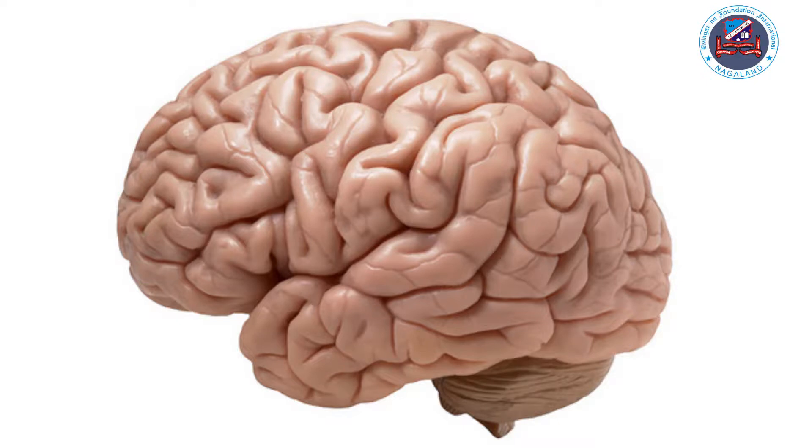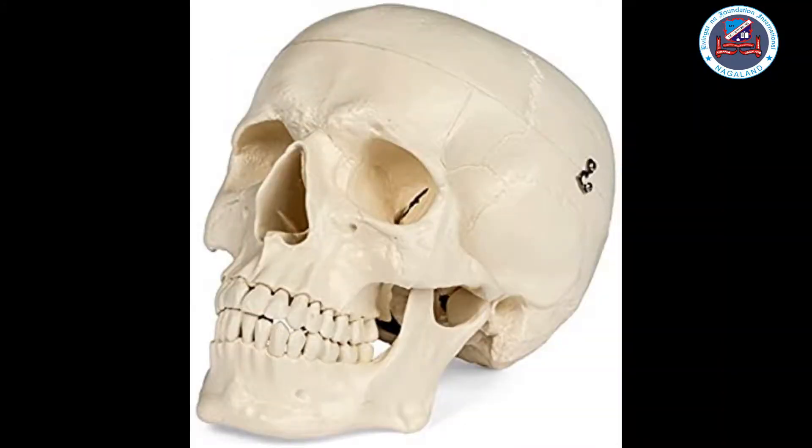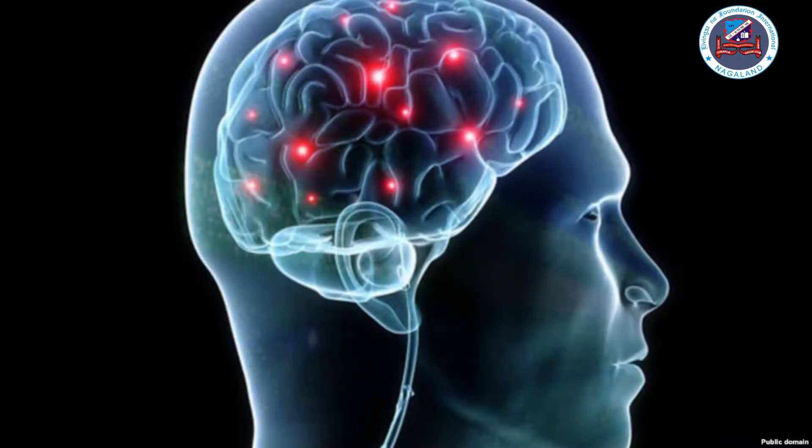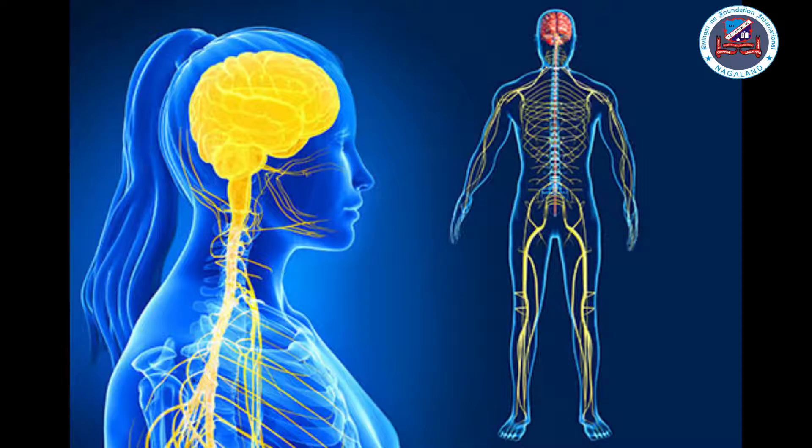The brain is a soft, gray, wrinkly organ. It is protected by the skull. The brain is connected to the other parts of the body by nerves. Nerves send messages from the brain to the other parts and back to the brain. The brain and the nerves work together to form the nervous system.